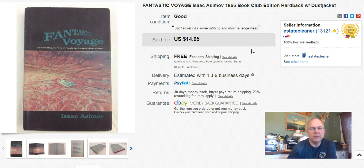Isaac Asimov's Fantastic Voyage. I paid $0.10 for this at the Niche - it was in the bag sale, that's why it was $0.10. I listed it January 9th, sold it April 5th, and I got $15 free shipping for this book.